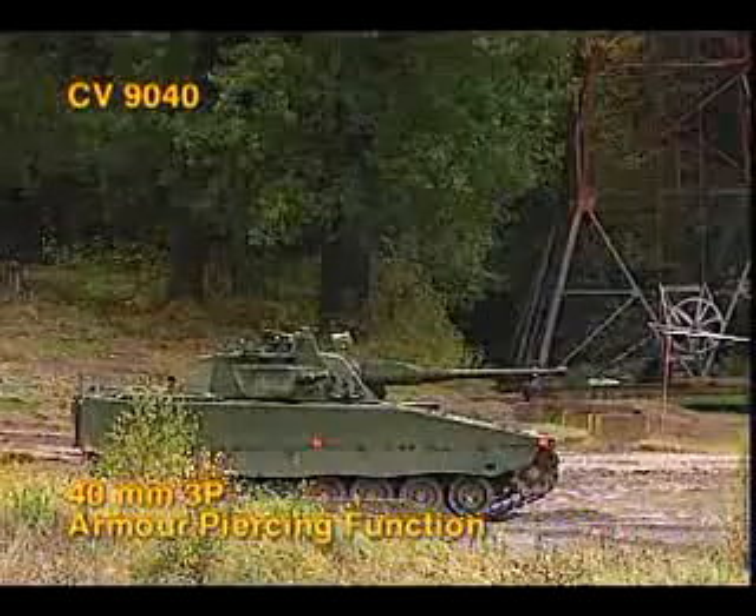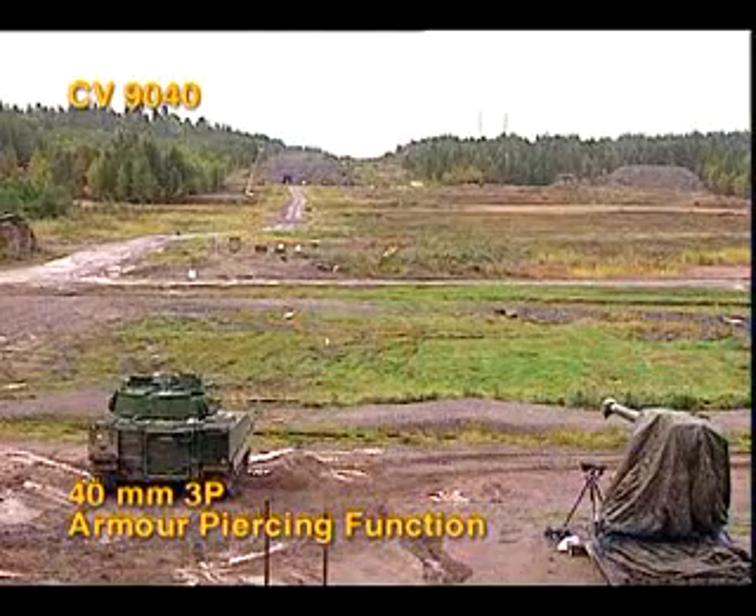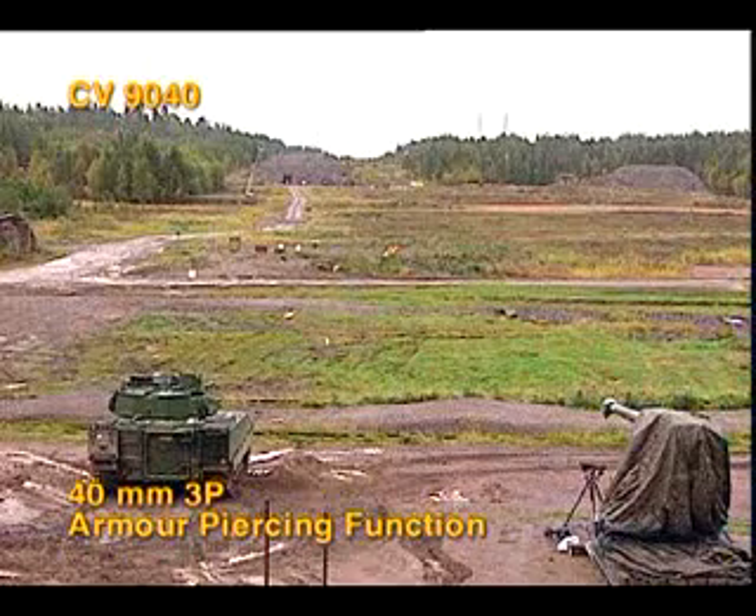The reinforced 150mm concrete wall. The 3P rounds are now programmed for armor piercing function to detonate behind the wall and inside the room.